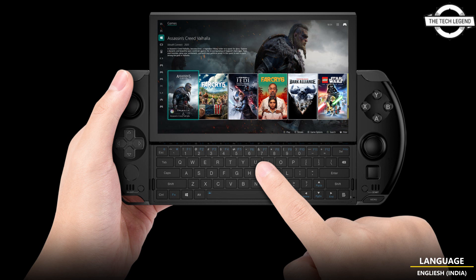GPD will also offer a 4TB storage option. If you like this video please do like, share, and comment, and don't forget to subscribe to the channel and press the bell icon.